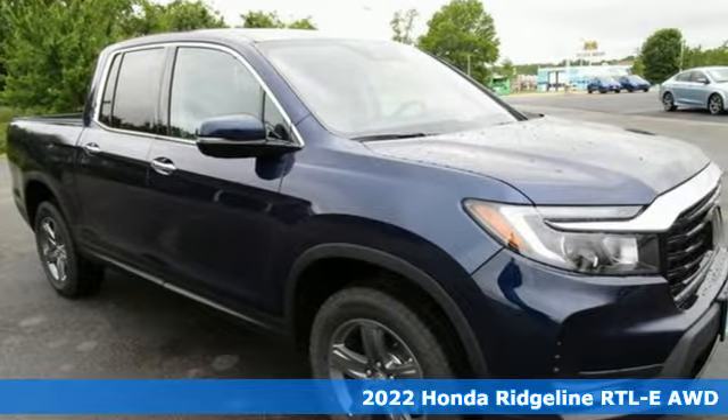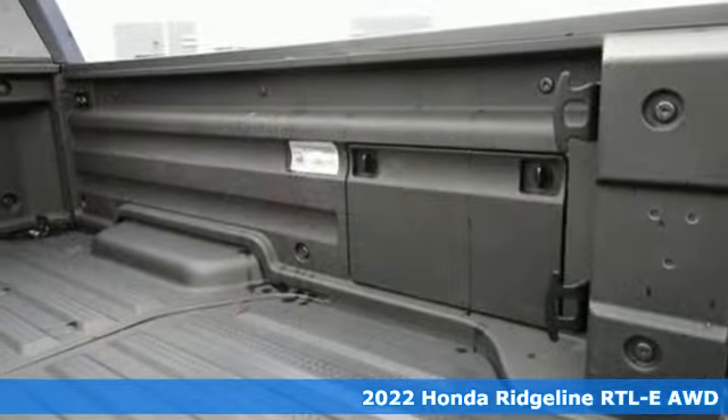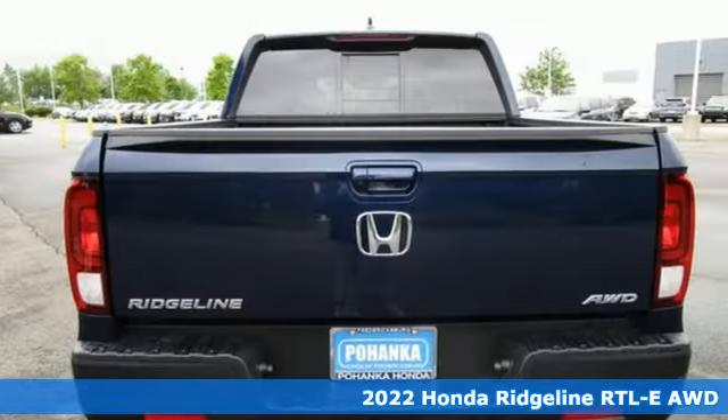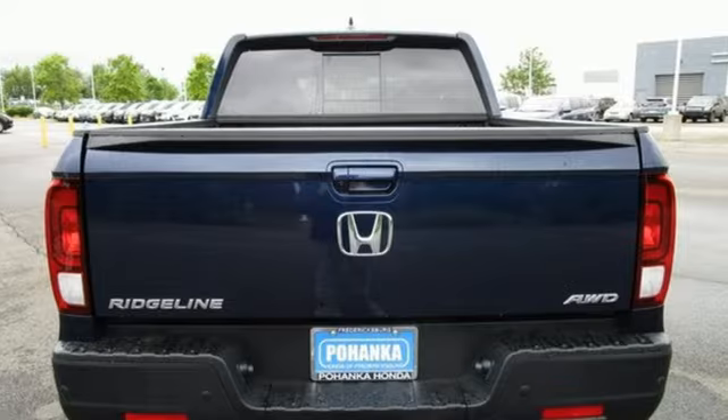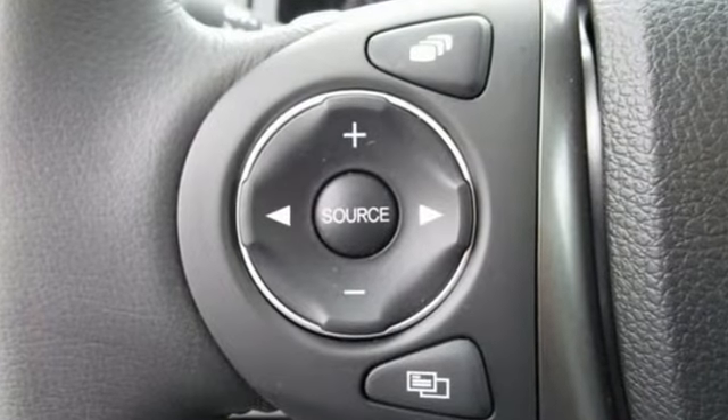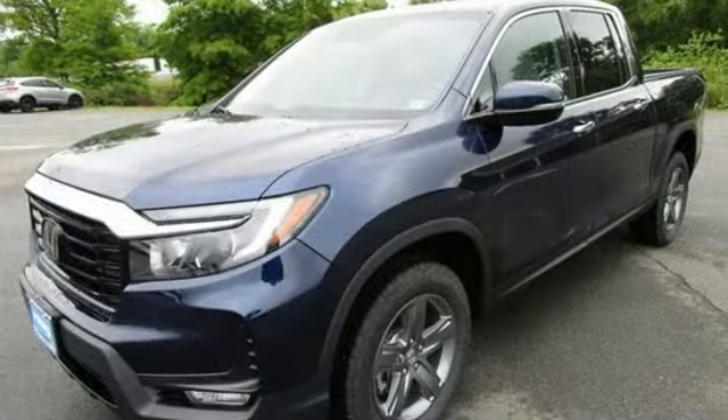Here's a new 2022 Honda Ridgeline. It's just as capable on the job site as it is good looking in front of a gallery opening. You'll look forward to every drive with features like these: V6 engine, four wheel drive, and engine auto stop-start feature.